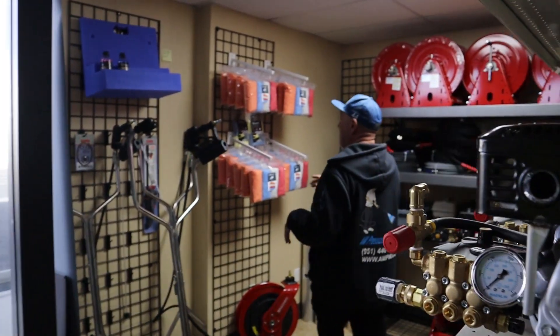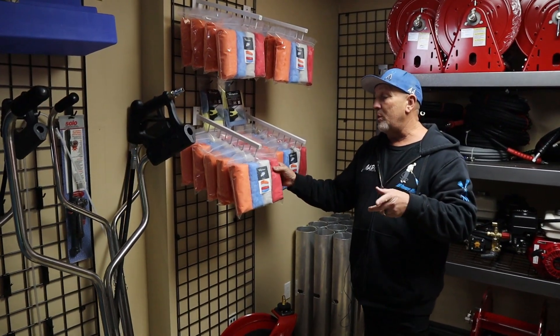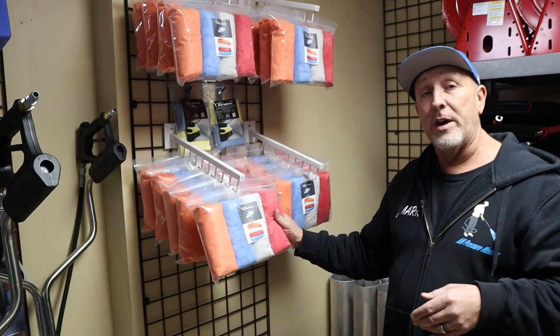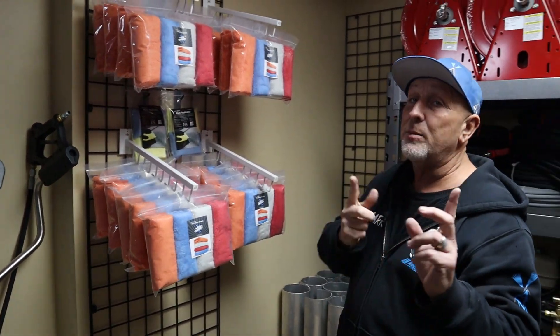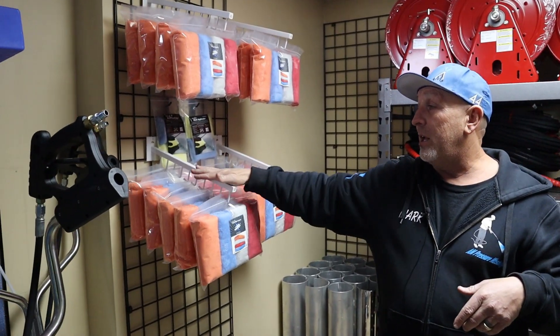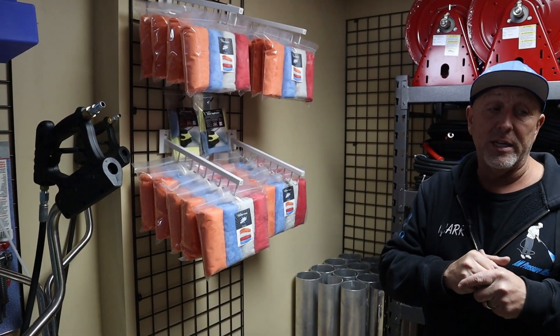Now I'm starting to carry the microfiber towels again for all you auto detailers. These are the ones that replace the gray ones I used to have. I love these microfiber rags — they come in a four-pack. We do have some applicators and I got some more stuff coming in that they're shipping to me right now. So we're starting to carry a lot more of the auto detailing supplies, the rags and all that kind of stuff.